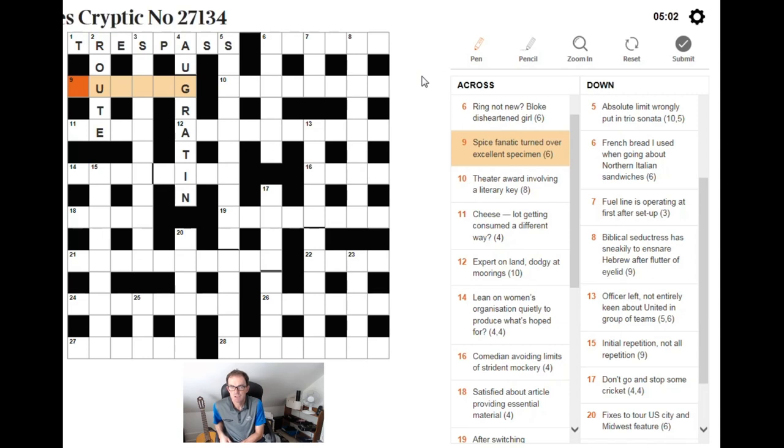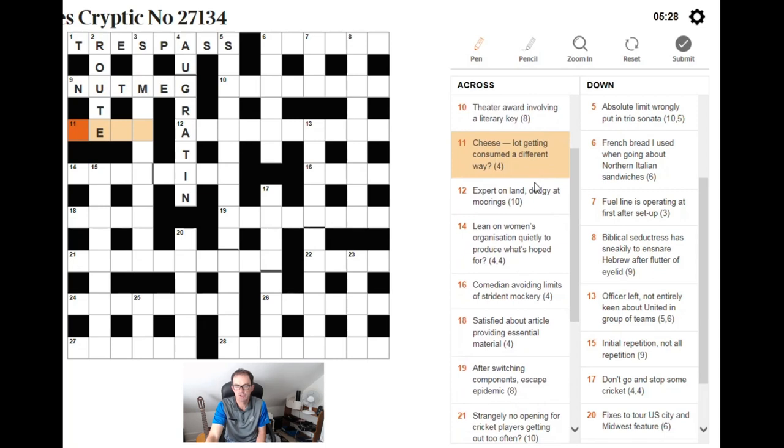Spice — you should all be thinking NUTMEG immediately. A fanatic is a NUT, and an excellent specimen is a GEM. If we turn around the word GEM we get MEG, which gives us the end of the clue. Always remember: one side of these clues is almost always the definition, so if we're really stuck we can always try to turn crosswords into quick crosswords just by focusing on the beginning or end.